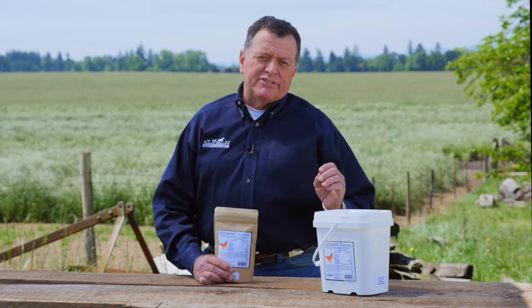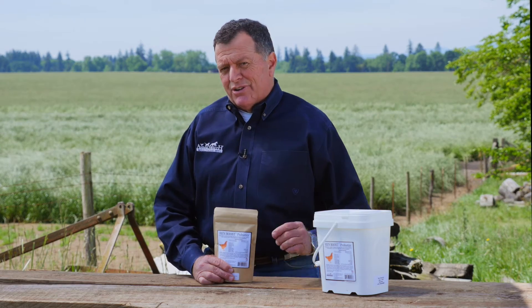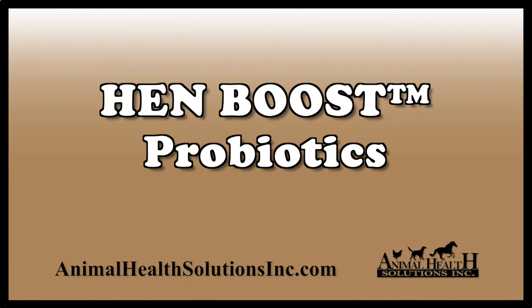We make many other supplements for animals, all proudly made in the USA. To learn more about our products and find a retailer near you, please visit our website, AnimalHealthSolutionsInc.com.